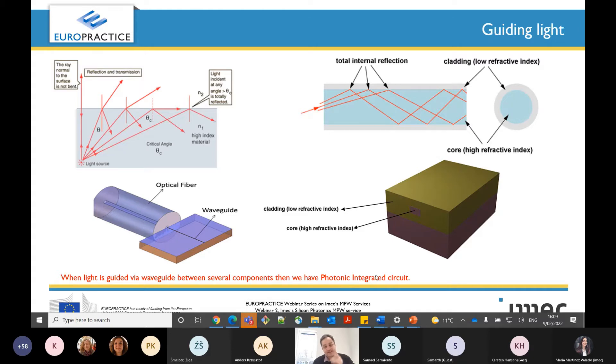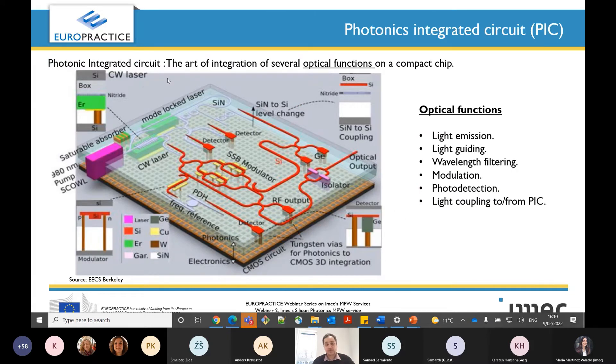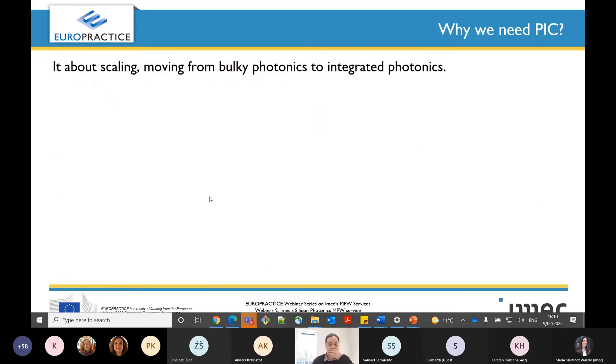So now we have photonic integrated circuits — what is that? Photonic integrated circuits is the art of integration of several optical functions on a compact chip. Optical functions include light emission, light guidance, wavelength filtering, modulation, photo detection, and coupling. If you look at this chip, we can see lasers that emit light, waveguides to guide the light, detectors, modulators, couplers, and filters. This is the photonic integrated circuit.